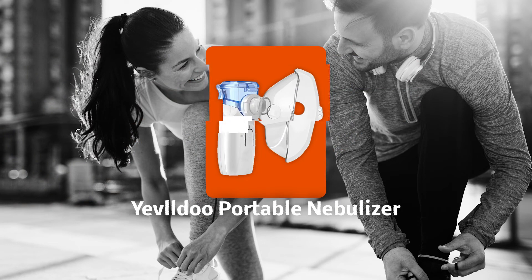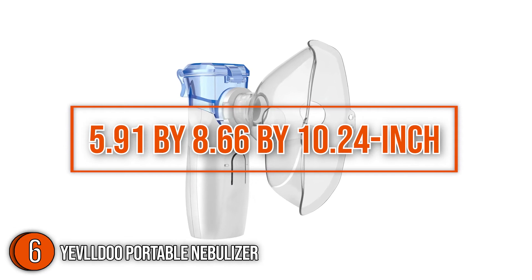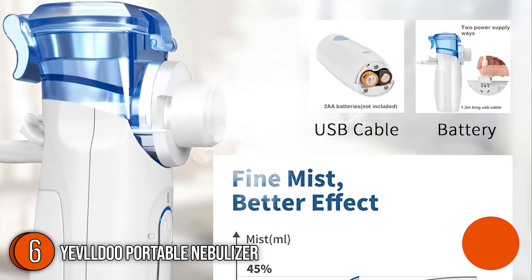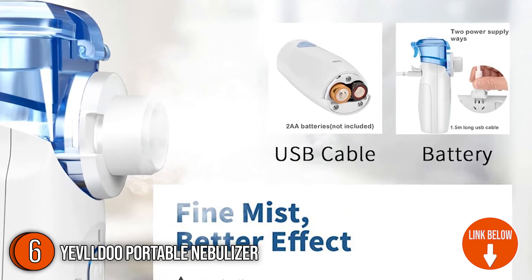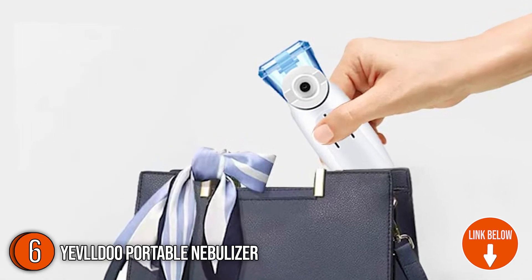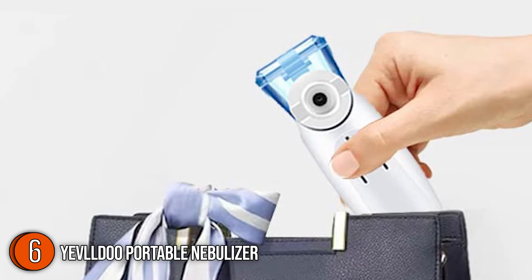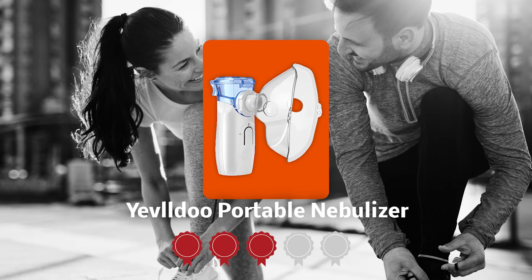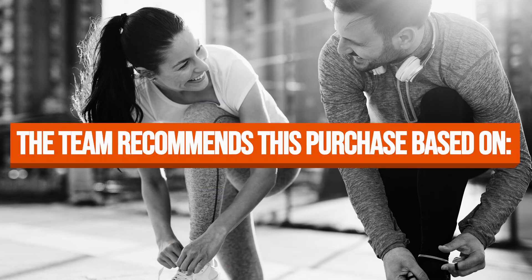The sixth nebulizer on our list is the Yevildoo Portable Nebulizer. This 5.91 x 8.66 x 10.24 inch nebulizer is ideal for travel, requiring only AA batteries or powering via USB, getting rid of the limitations of household electricity. It's elegantly designed with a curved body for ergonomic use, and it also comes with three indicator lights to alert you of its status. TrustedShoppingGuy.com has awarded the Yevildoo Portable Nebulizer a 3-badge rating.